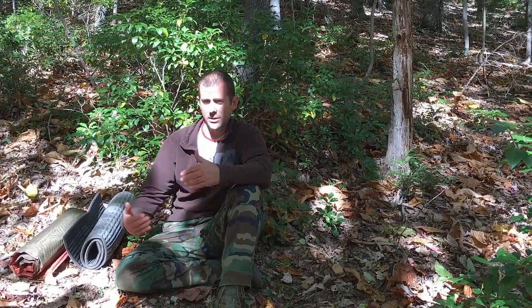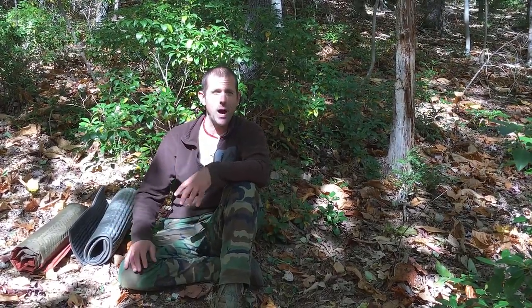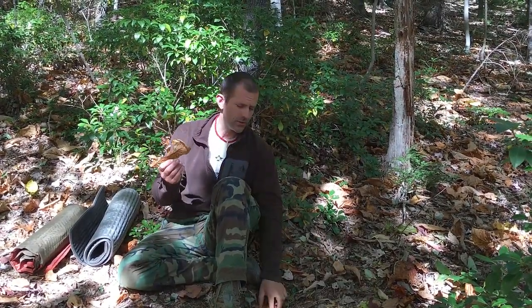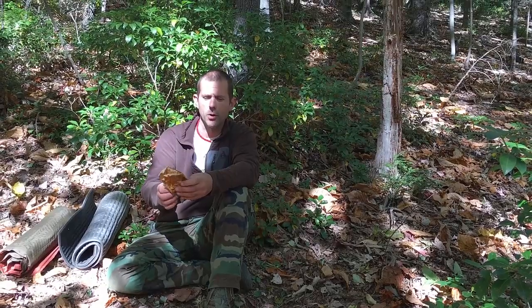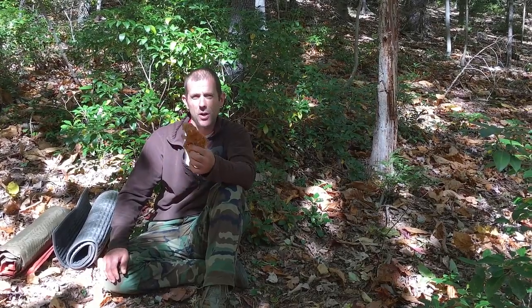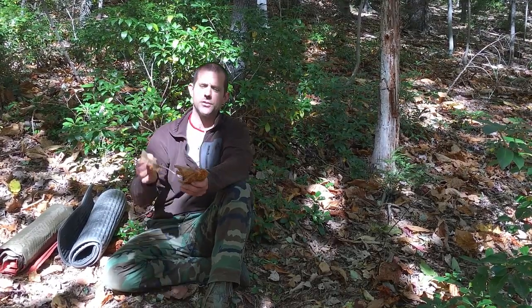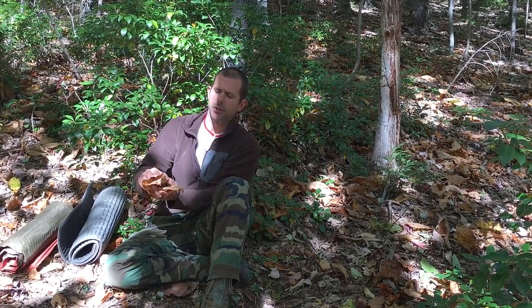There are going to be times when you don't have these commercial barriers to protect your heat, so you need to deal with what you have in the woods. The biggest, best thing I can teach you for keeping the heat in your body using things you can find in the woods are deciduous leaves. In this environment they're easy to come by. Further north in the boreal woods, you'd replace these with spruce boughs and fir boughs, but today I'm focusing on leaves.